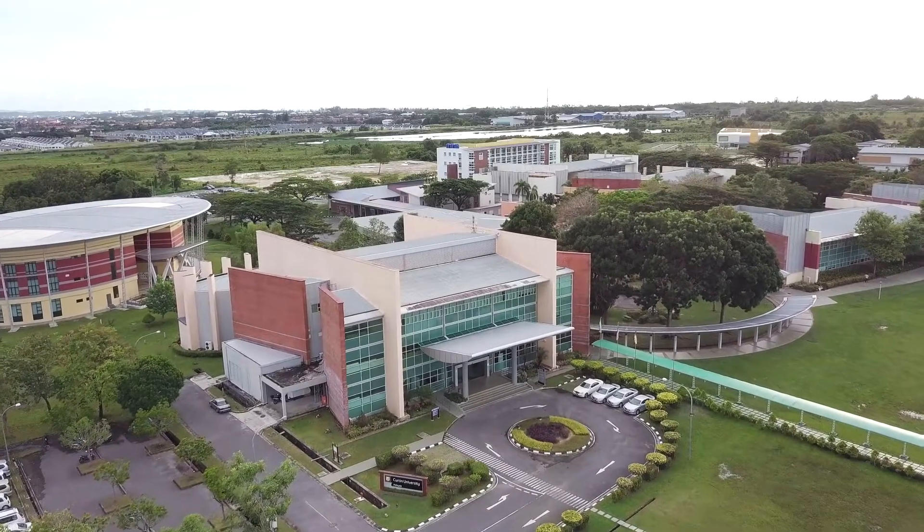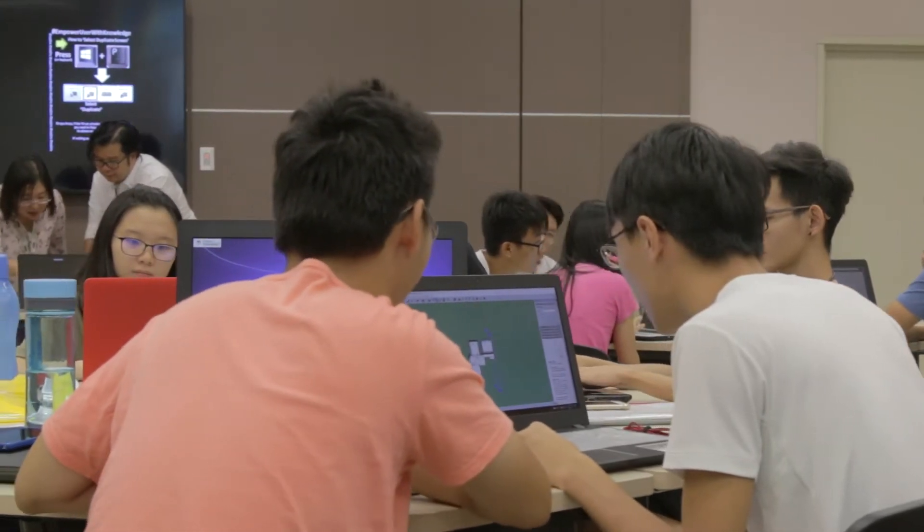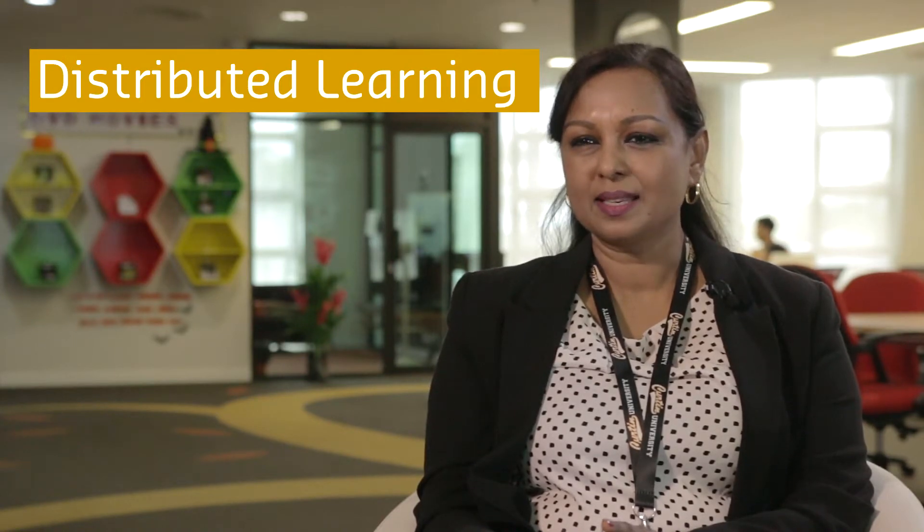With our commitment to Learning for Tomorrow, a Curtin University-wide strategy to transform the design and delivery of education, Curtin Malaysia has been progressively introducing a number of innovative learning technologies and learning spaces. One of the initiatives is using distributed learning programs in tandem with Curtin's main campus in Australia.